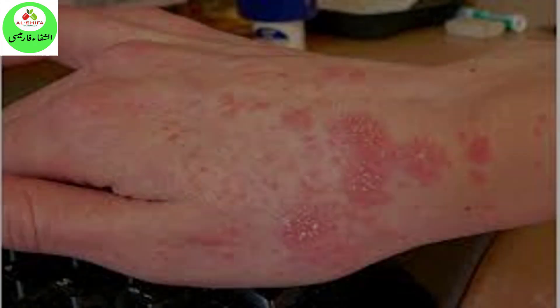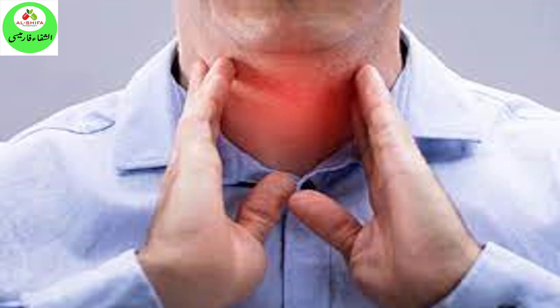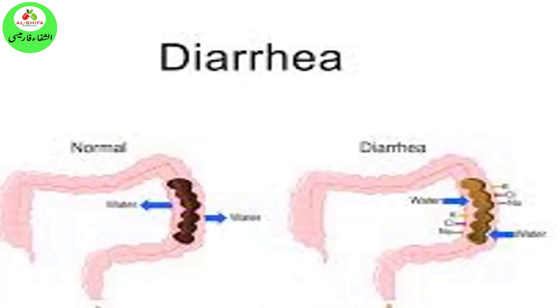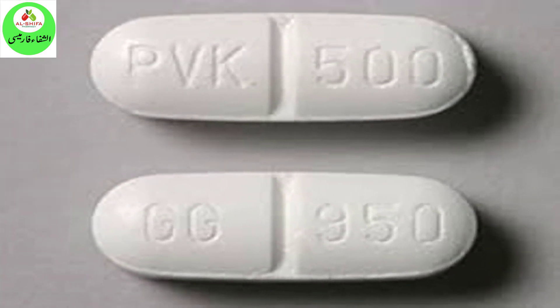Some side effects can be serious. Seek medical attention for: rash, hives, itching, hoarseness, wheezing, difficulty swallowing or breathing, swelling of the throat, tongue, or lips, joint pain, a return of fever, sore throat, chills, or other signs of infection, severe diarrhea, or watery or bloody stools that may occur with or without fever and stomach cramps — these may occur up to 2 months or more after your treatment.